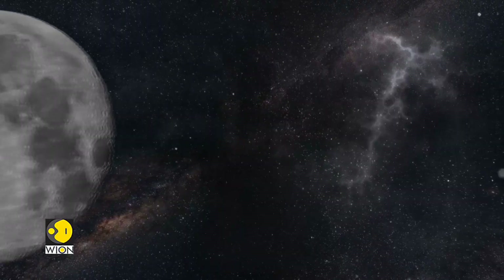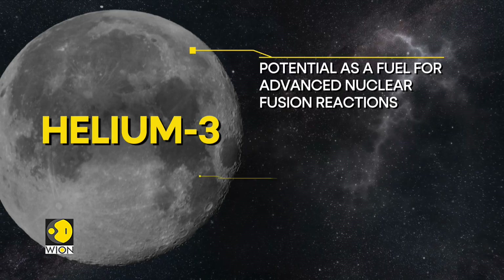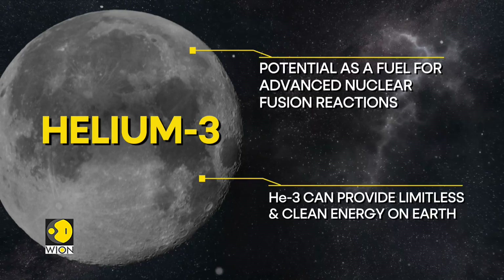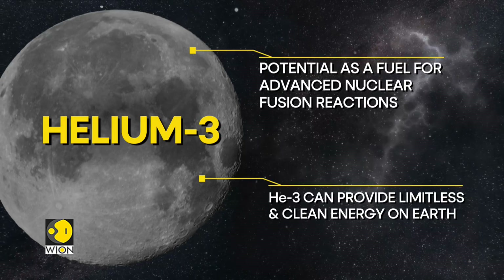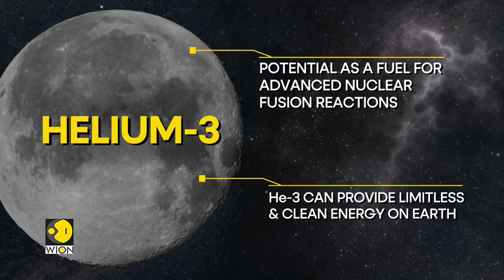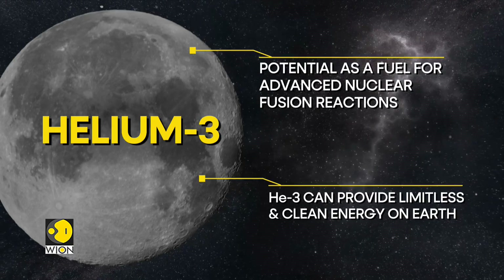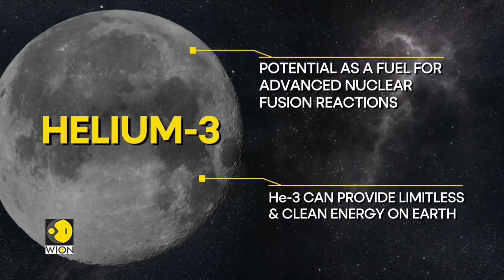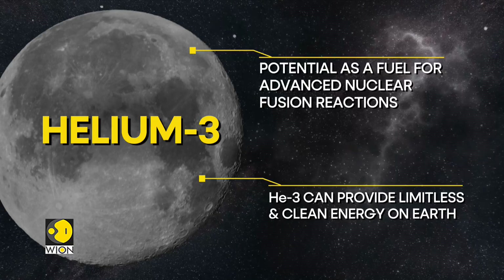But the scientific community is most excited about one particular substance called helium-3. Helium-3 has potential as a fuel for advanced nuclear fusion reactions. Nuclear fusion is the same process that powers the sun and other stars, and if harnessed on Earth, it could provide a nearly limitless and clean source of energy without the radioactive waste associated with current nuclear fission reactions.